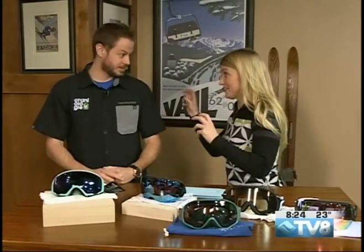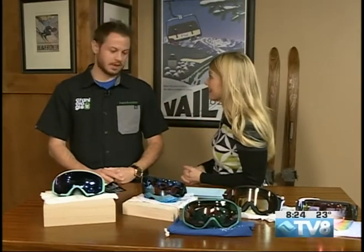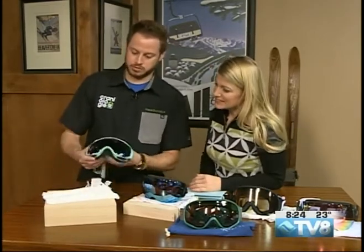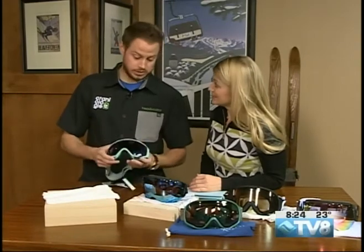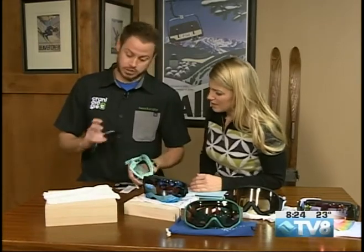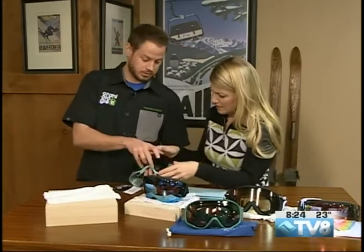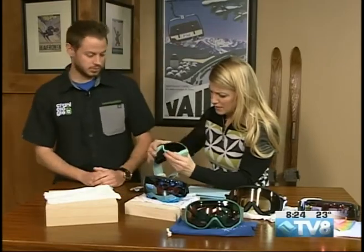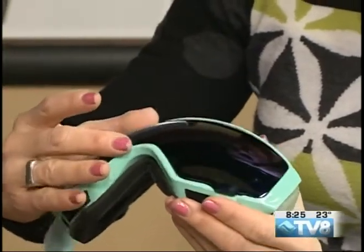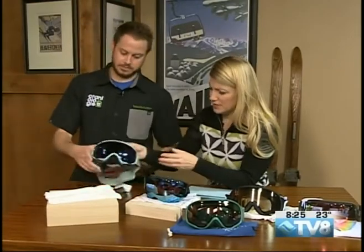Yesterday Tyler was out there testing the product and getting some powder, and we really needed the right goggle for the job. We'll start with the WM1, which is super popular with the ladies. It has a dual lens change — you can pop these out super easy with the magnetic tech system. These would be your sunny day lenses, and you switch them out for your low light lens for days like yesterday. All you do is just pop them in and twist the frame out — super easy and user-friendly. It almost just inserts itself and doesn't come off.